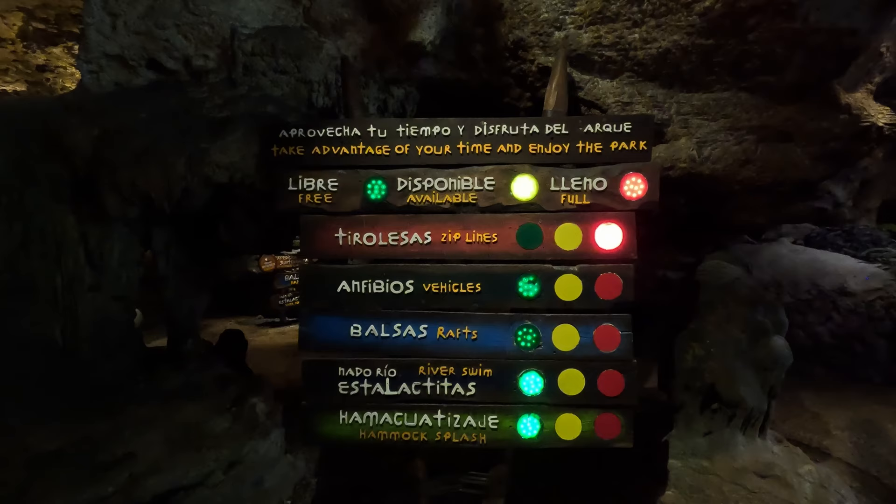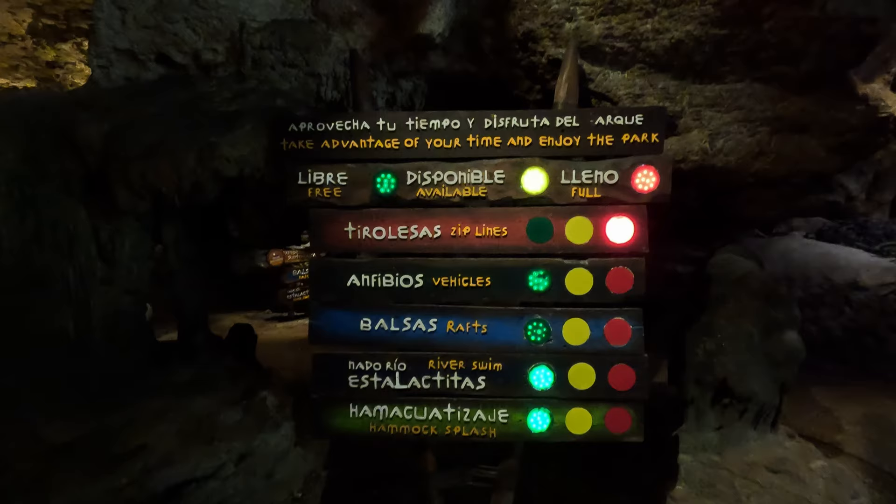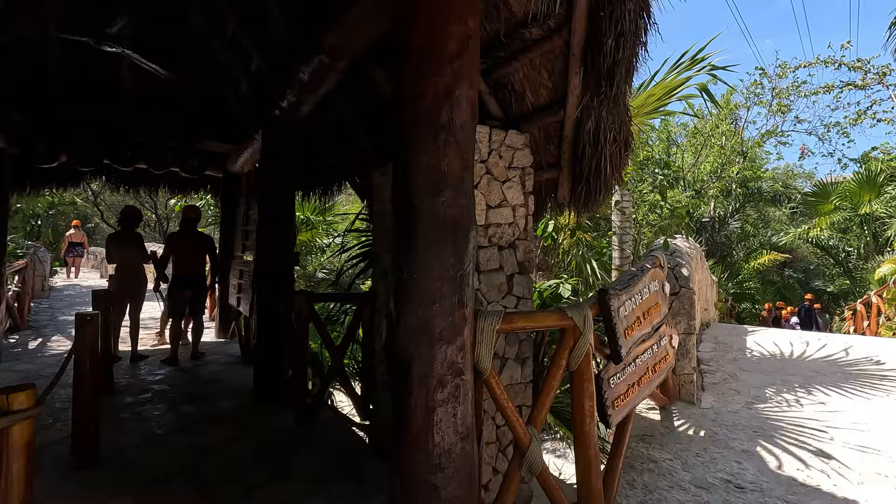From the locker room you're going to head into their main area. They have a board of the different activities you can go to — they use a stoplight system so you can tell if a place is busy or not. If it's red, I recommend you wait on that one. The first thing that's going to be red is the zip lines, so don't do those yet. We did the amphibious vehicles first, and once we were done the zip lines opened up. Start with anything green or yellow and then come back — you'll maximize your time that way.